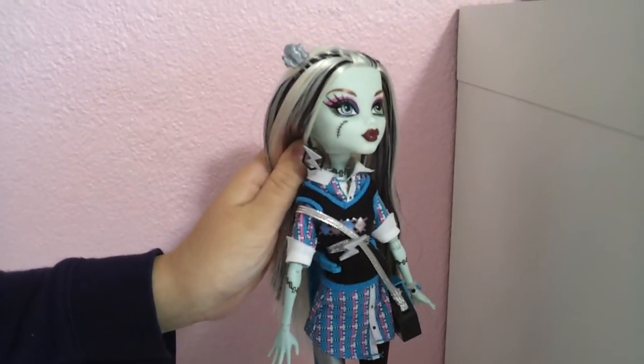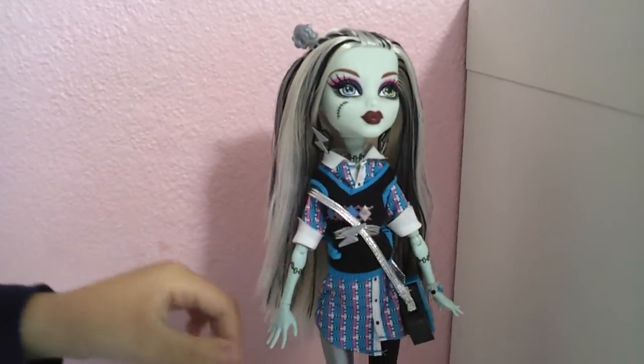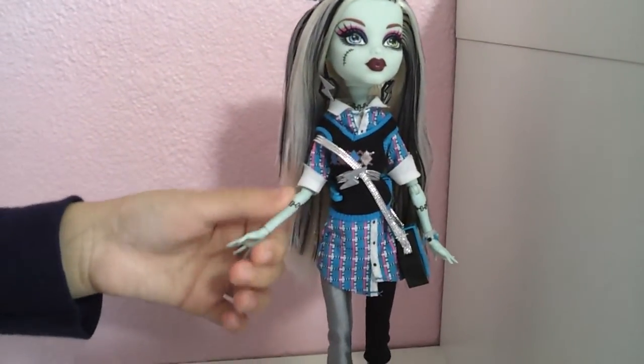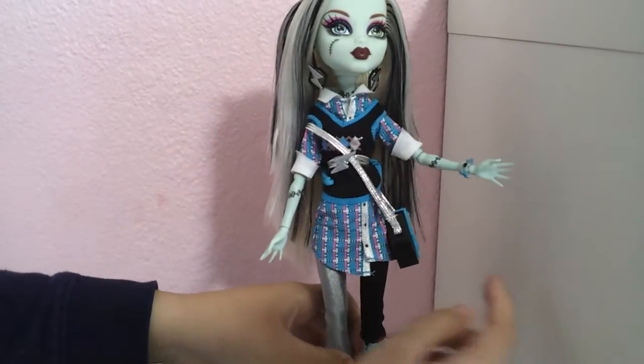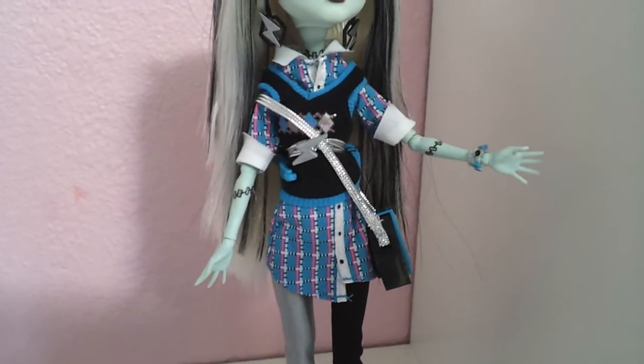Her earrings are a hexagon with a lightning bolt in the middle. And she has a little charm bracelet, which I think is a really cool little detail they added.